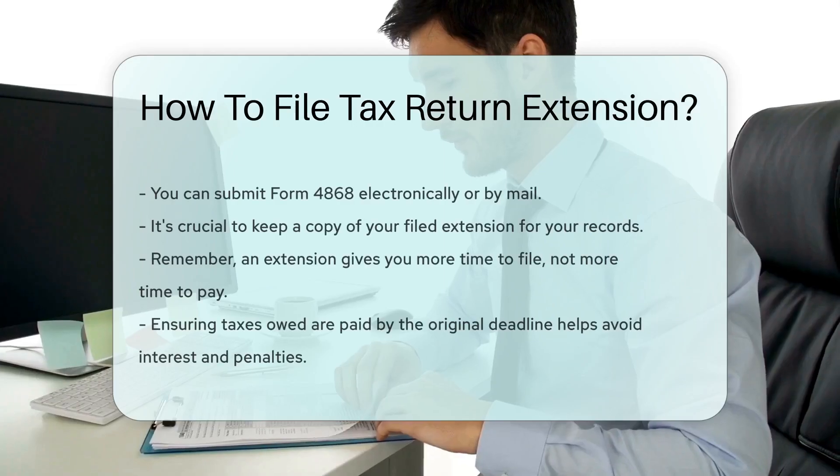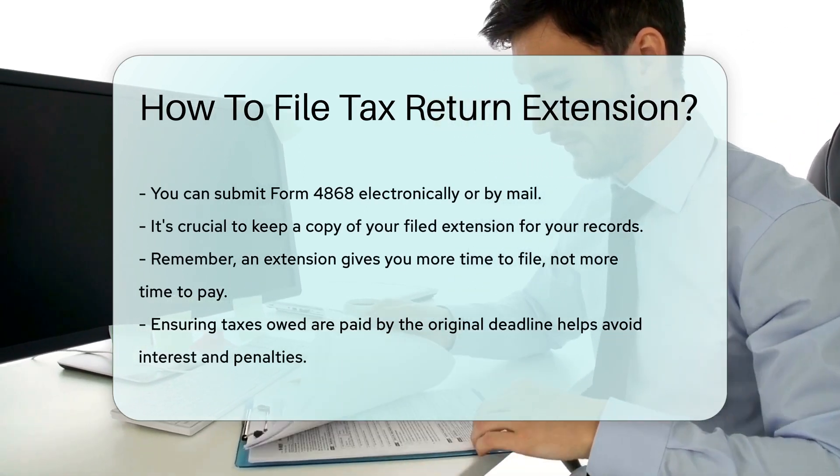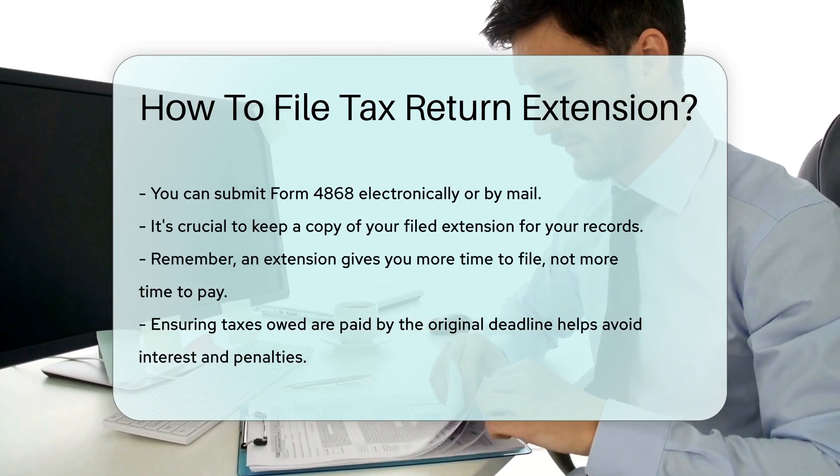Filing for an extension is free, and you can submit the form electronically or by mail. Make sure to keep a copy of your filed extension for your records.